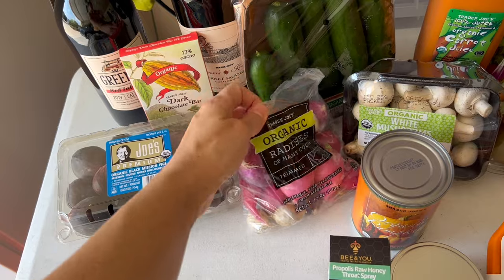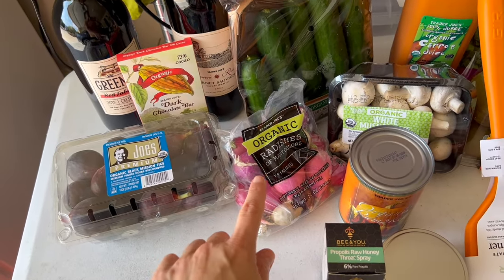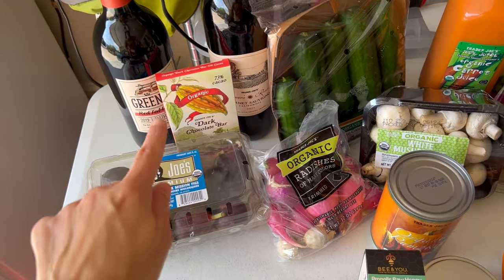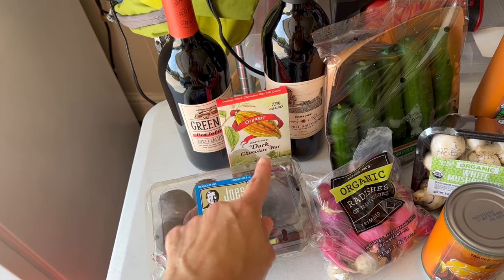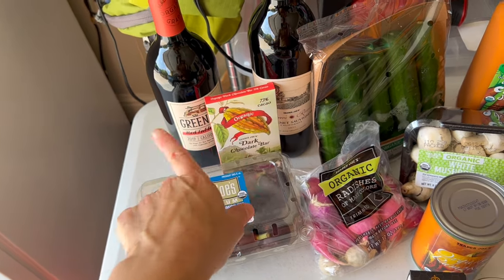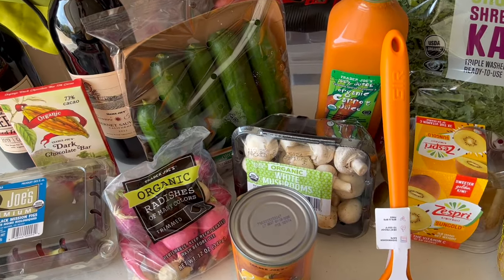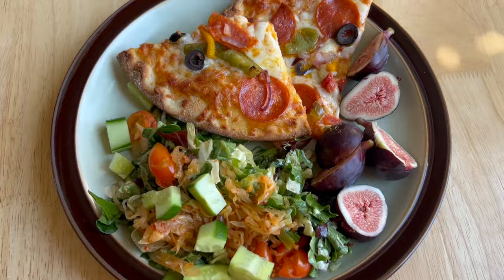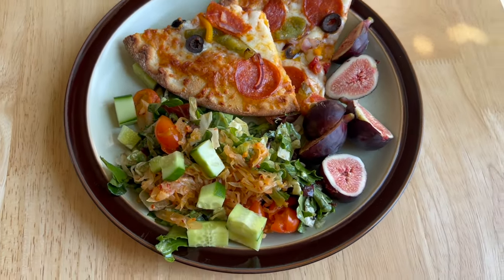I've been getting these radishes lately and cooking them in the air fryer — slicing them up with some olive oil, and they're so good. Had to get this dark chocolate, always a must. My husband got some wine, but I can't tolerate wine because of migraines. I got some cucumbers — I think I'm going to make a fresh salad for lunch today and have it with this pizza. That's just sounding really good.